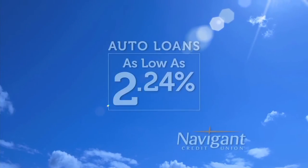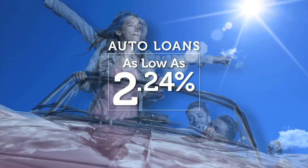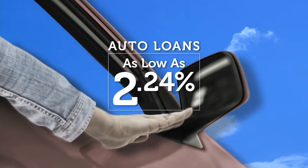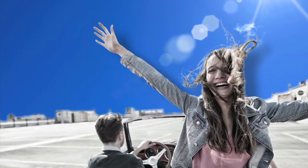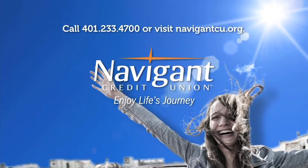You love everything about your new ride - but maybe you could be paying a little less for it. It's not too late. Let Navigant Credit Union take a look at your rate. We could help you refinance and maybe save you a little every month. What could you do with the extra money? Road trip, maybe? Navigant Credit Union - enjoy life's journey.